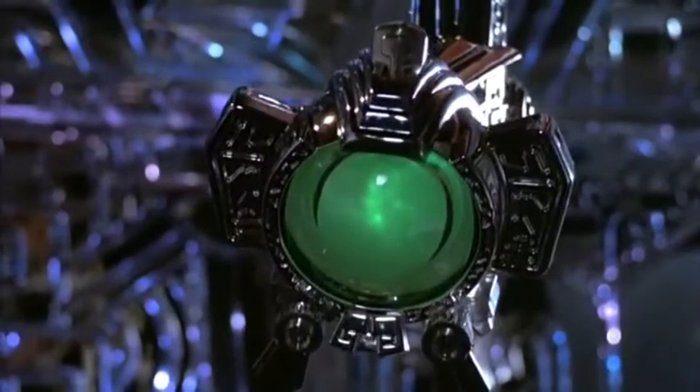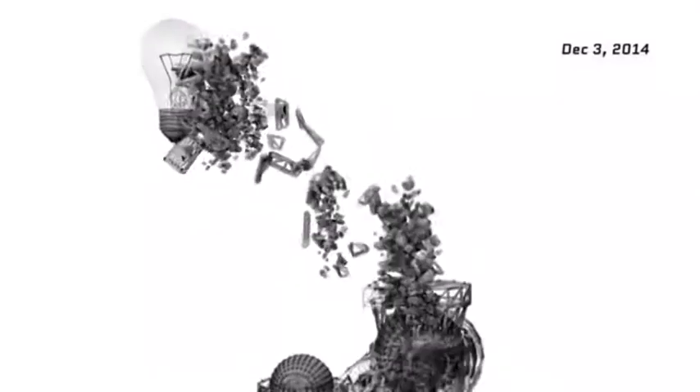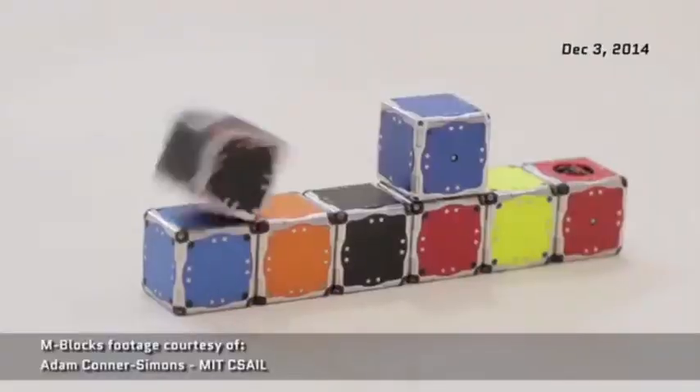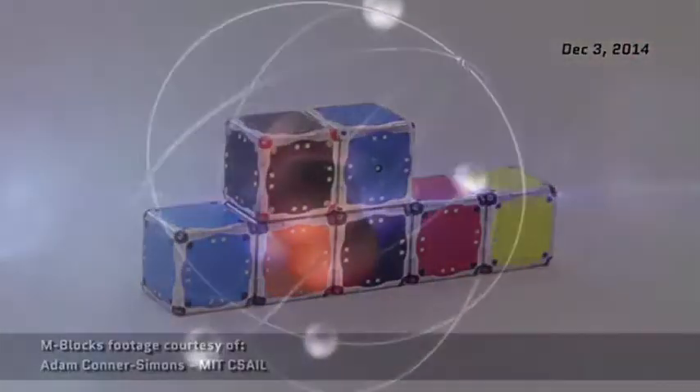Now, it sounds like it's the stuff of science fiction, and that crazy kind of technology has to be 100 years away, right? Maybe. But maybe not. One approach to programmable matter is claytronics, which is an idea that came out of Carnegie Mellon University and Intel.